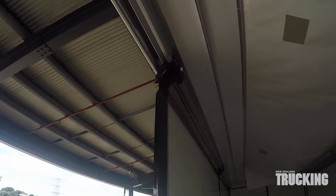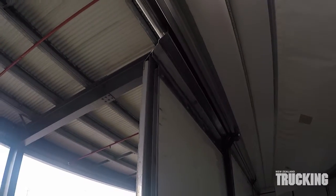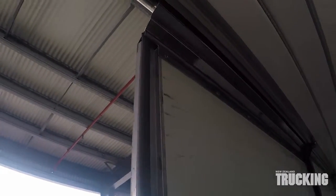As the doors open, the top rollers move out of their closed position locators and pick up the roller rail. Here, Mike shows closing and opening viewed from the inside.